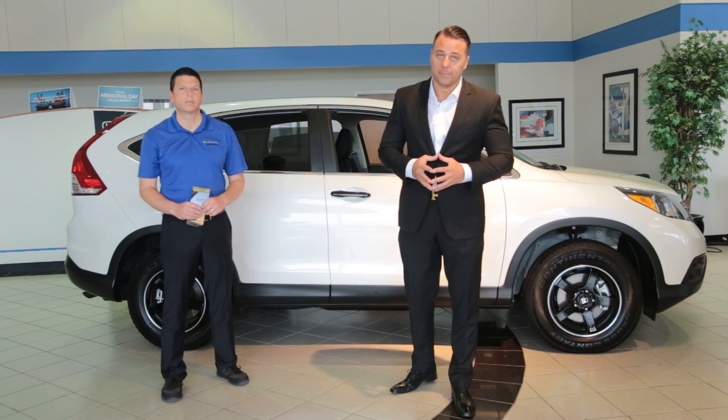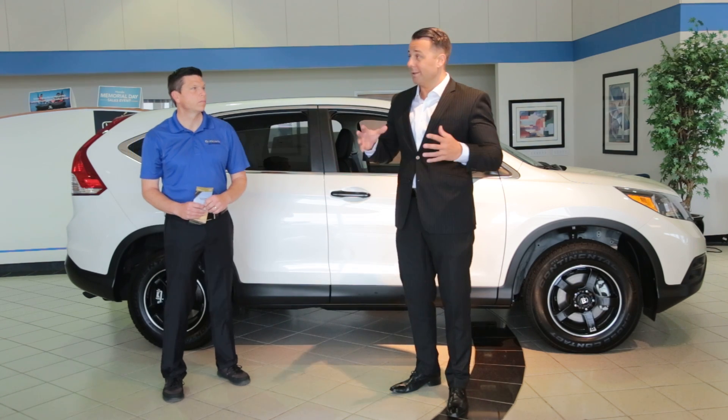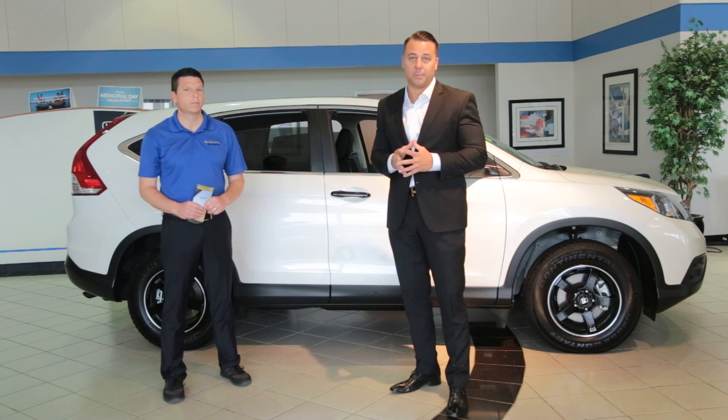Hi, I'm Artie Brown, General Manager of Madison Honda. I brought Mark Forta here, our veteran salesman who's been selling Hondas for over 20 years. He's a Gold Master salesperson,